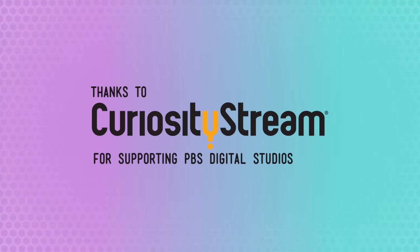Thanks to CuriosityStream for supporting PBS Digital Studios. Hey, I'm Jabril, and welcome to Crash Course AI.